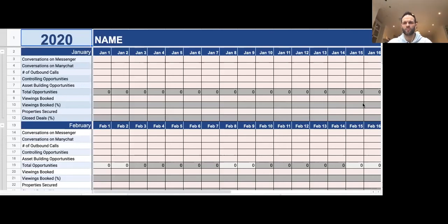Hey everyone, Ryan here from Next Level Property Investor, and I hope you're well. So just before we get started on this video, I'm going to show you exactly what numbers you should be tracking in your business to move the needle forward every day.